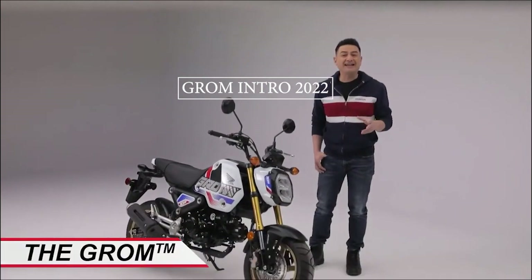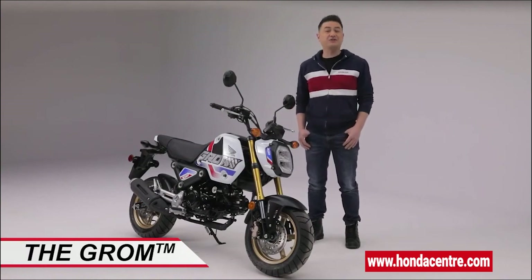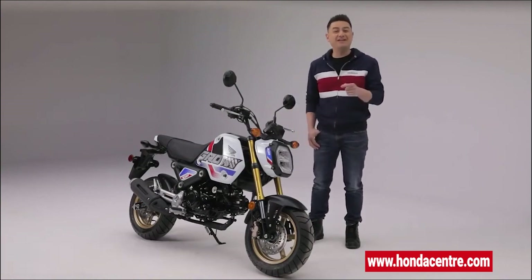If you look up the word fun in a dictionary, it may just be next to a picture of this — the unique, unconventional, and did I mention fun, Honda Grom. Here are a few of its highlights.